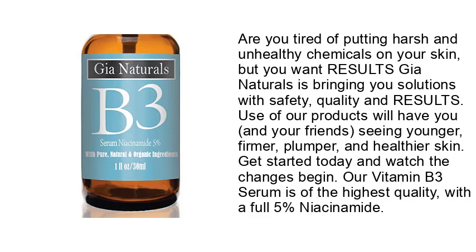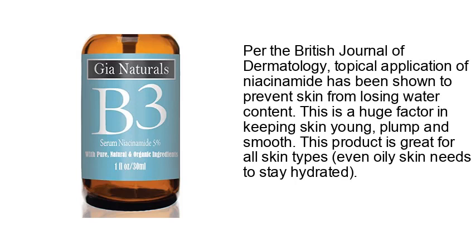Per the British Journal of Dermatology, topical application of niacinamide has been shown to prevent skin from losing water content. This is a huge factor in keeping skin young, plump, and smooth. This product is great for all skin types — even oily skin needs to stay hydrated.